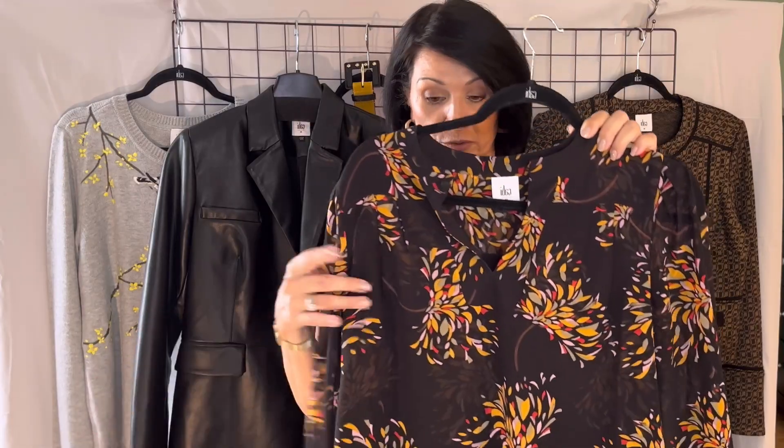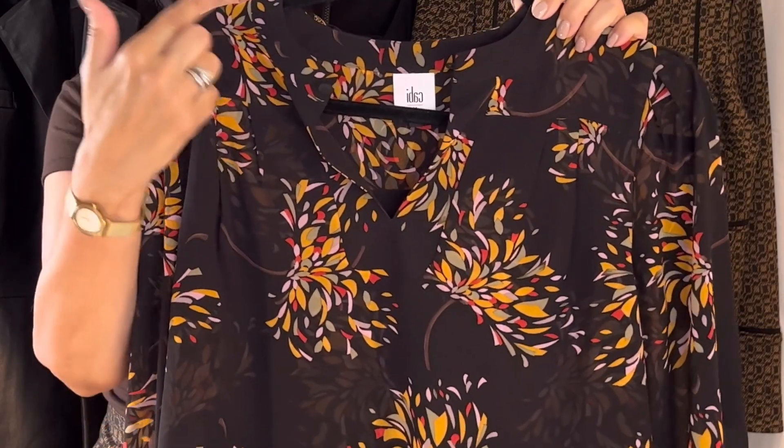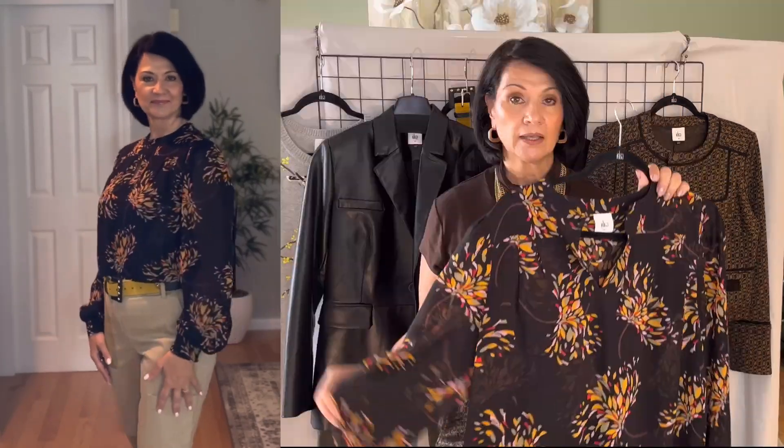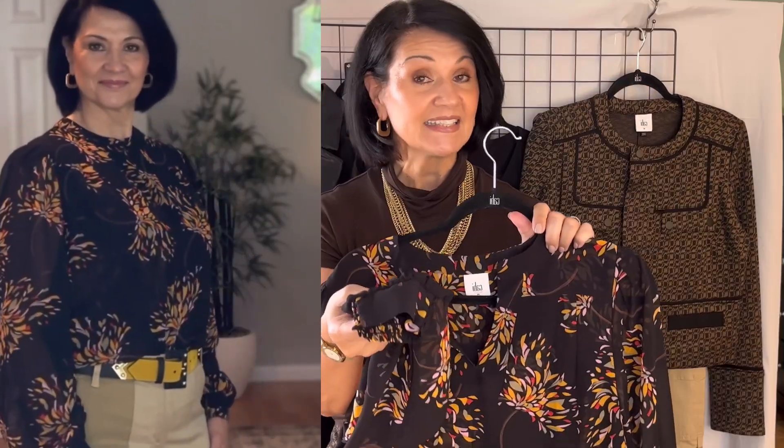This next item is called the Fiesta Blouse. It has a black base with bursts of color throughout — yellows, greens, reds, and a little bit of pink — making it a really fun blouse. It's a V-neck pullover with a keyhole button at the collar that you can wear buttoned or unbuttoned for a completely different look. It's a poly chiffon material with a double-layered chiffon body and single-layered sleeves, featuring CABI's magic cuffs — flat on top with shirring on the bottom. It hits high at the hip, comes in extra small to extra extra large, and I'm wearing a size medium.